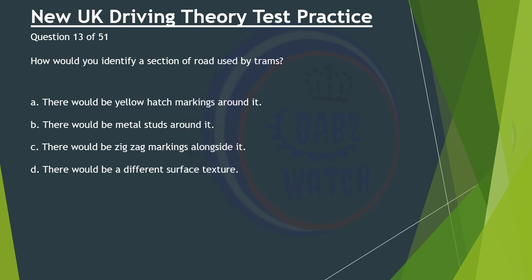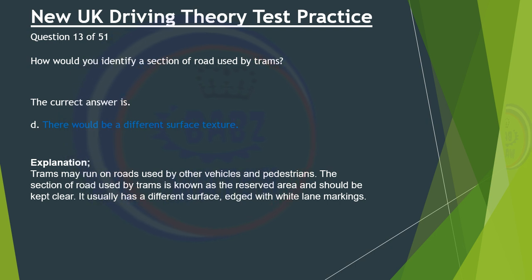Question 13 of 51. How would you identify a section of road used by trams? A. There would be yellow hatch markings around it. B. There would be metal studs around it. C. There would be zigzag markings alongside it. D. There would be a different surface texture. The correct answer is D: There would be a different surface texture. Trams may run on roads used by other vehicles and pedestrians. The section of road used by trams is known as the reserved area and should be kept clear. It usually has a different surface edged with white lane markings.